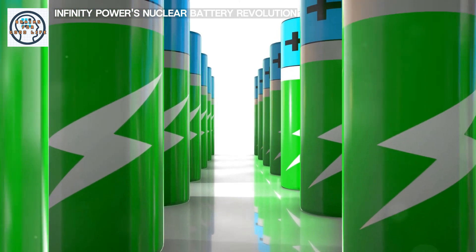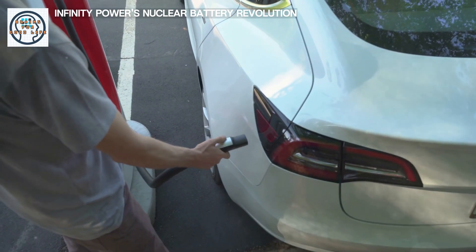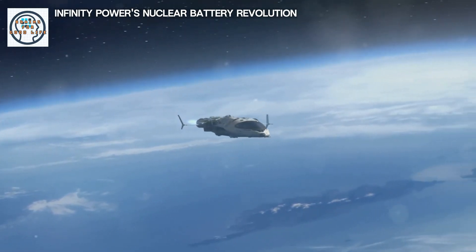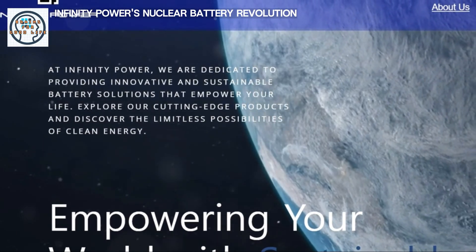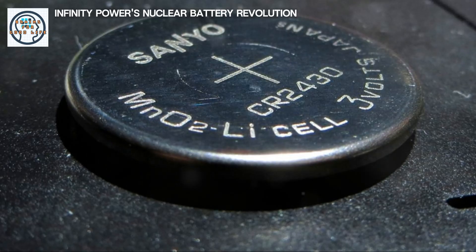Imagine a world where your phone never needs charging, your car runs indefinitely, and space missions last for centuries without refueling. This might sound like science fiction, but the breakthrough by Infinity Power could make it a reality. This company has developed a revolutionary nuclear battery that promises to reshape the landscape of energy as we know it.